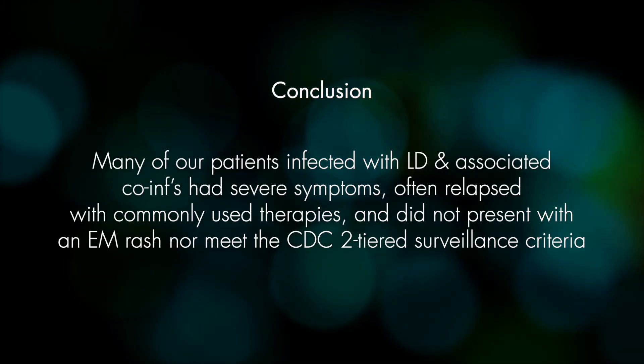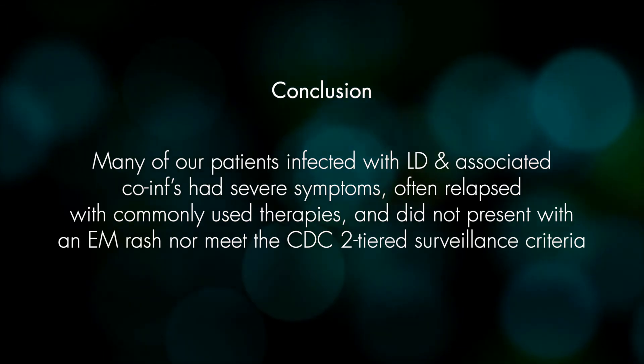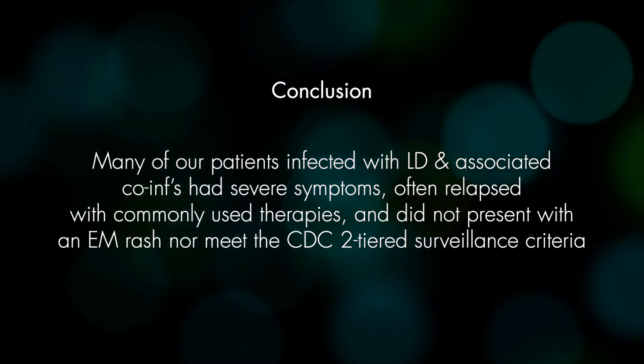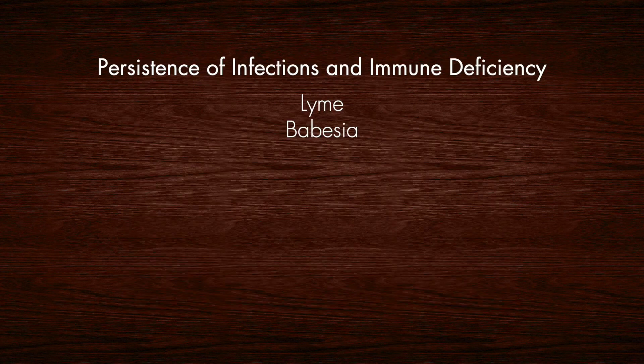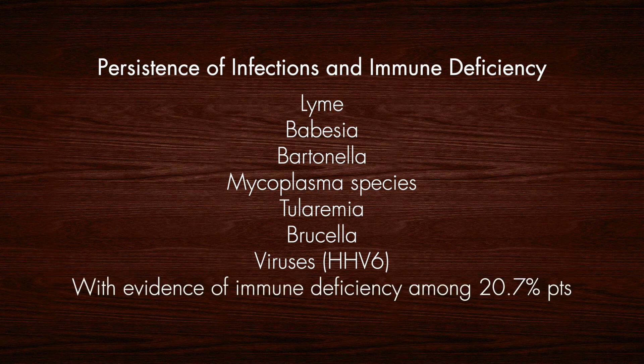In conclusion, many of our patients infected with Lyme disease and associated co-infections had severe symptoms, often relapsed with commonly used therapies, and did not present with an EM rash nor meet the CDC two-tiered surveillance criteria. Based on our study, Babesia duncani may have spread to areas not previously recognized, and persistence of Lyme disease, Babesiosis, Bartonella, Mycoplasma species, Tularemia, Brucella, and viruses including HHV-6, were all seen with evidence of immune deficiency in up to 20.7% of our patients.